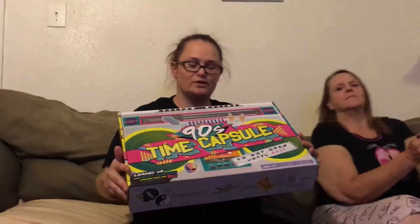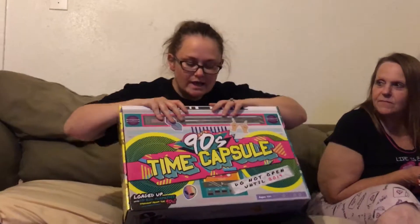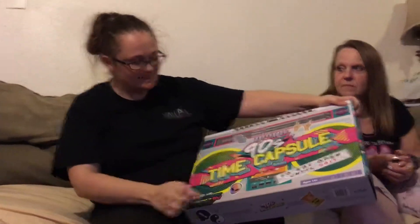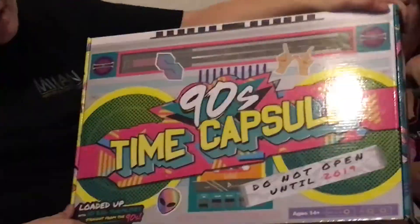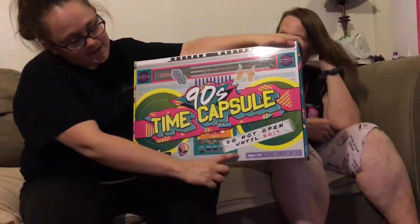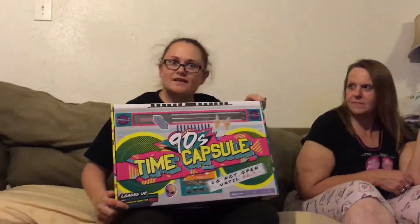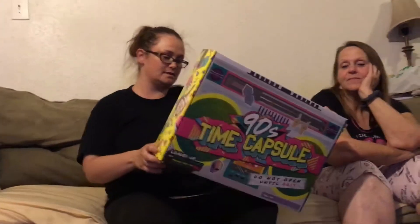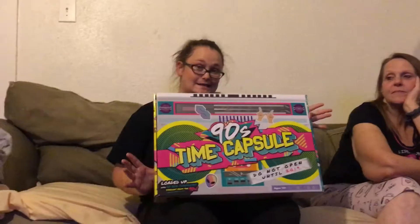Hello everybody, and welcome to our new YouTube channel. Right now we're going to be doing a mystery box — it's the 90s time capsule. Everything's from the 90s. It says 'do not open until 2019,' and it happens to be 2019! Anyways, we're going to open this box and find out what the heck is inside. It says it comes with 10 big surprises straight from the 90s. You guys ready?